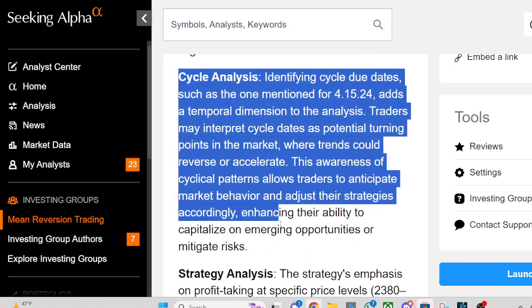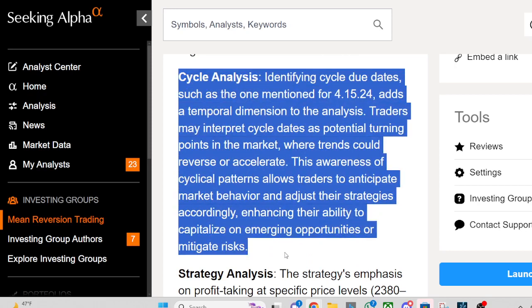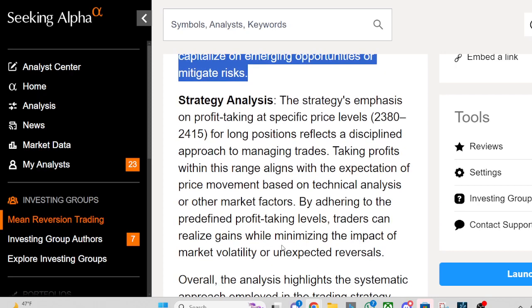Cycle Analysis: Identifying cycle due dates, such as the one mentioned for 4/15 and 12-4, adds a temporal dimension to the analysis. Traders may interpret cycle dates as potential turning points in the market where trends could reverse or accelerate. This awareness of cyclical patterns allows traders to anticipate market behavior and adjust their strategies accordingly, enhancing their ability to capitalize on emerging opportunities or mitigate risks.